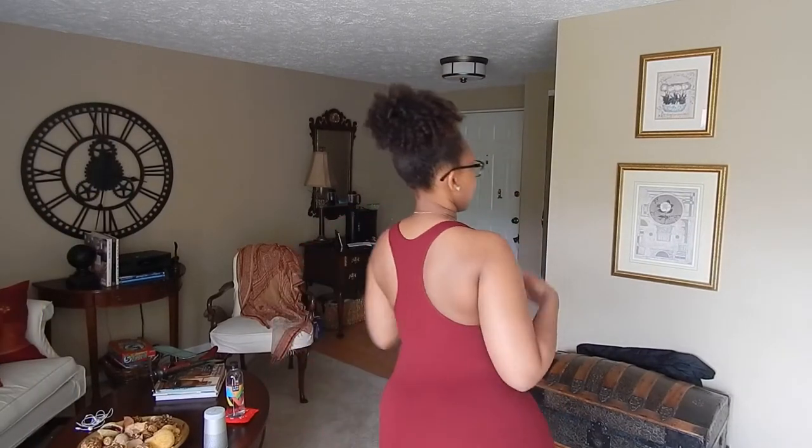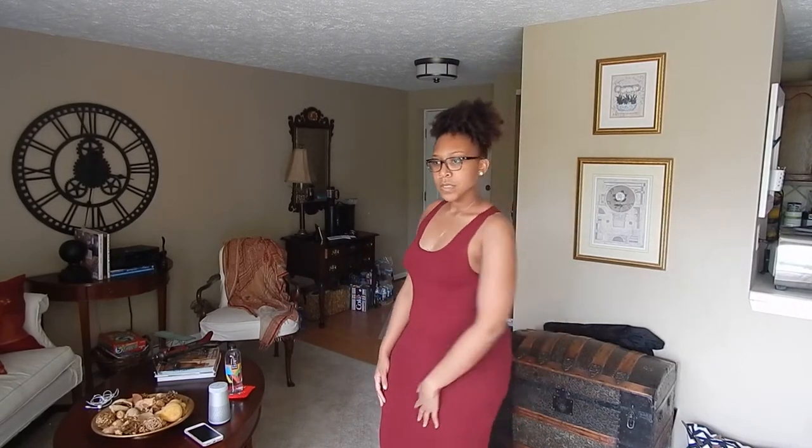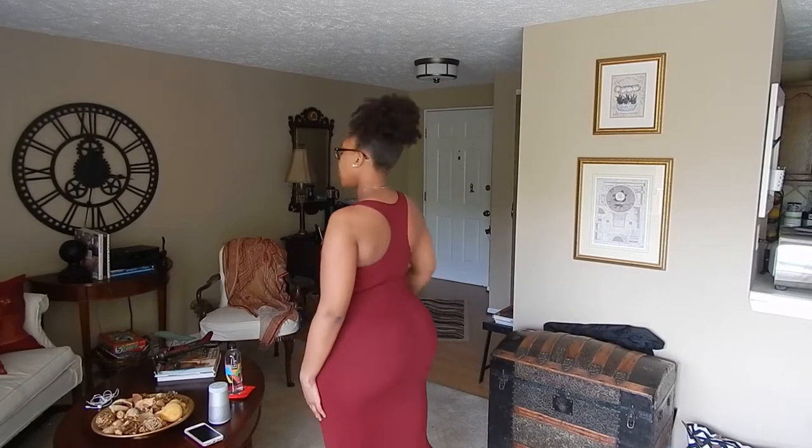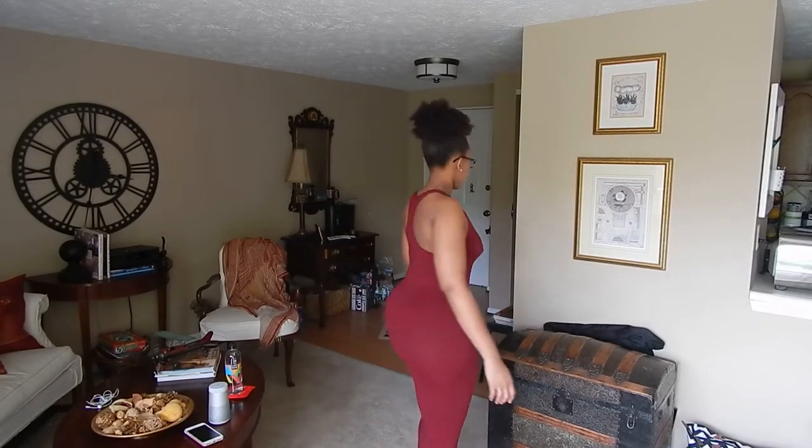The first dress is the Nyla Maxi from Babes and Felines. I really like how stretchy this dress is. What I love about Babes and Felines products is that they're a one size fits all, and they have this tummy control material — that's what I really like about this dress. It's a cute little maxi just for running errands and going out, and it comes in a lot of different colors.